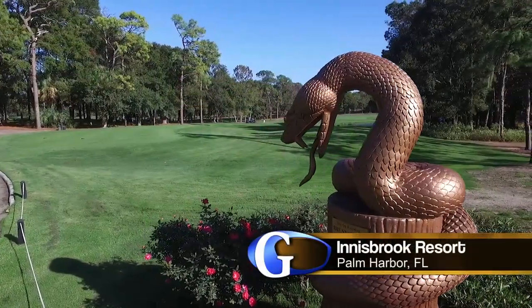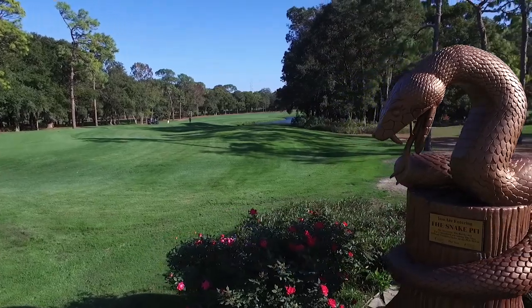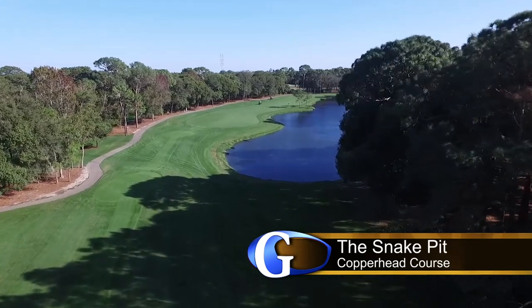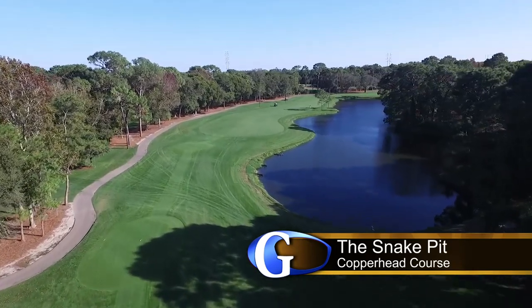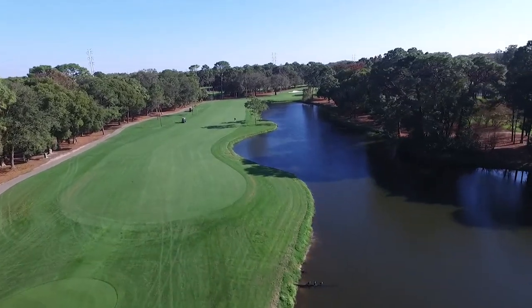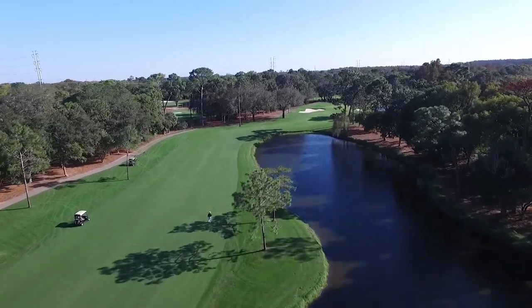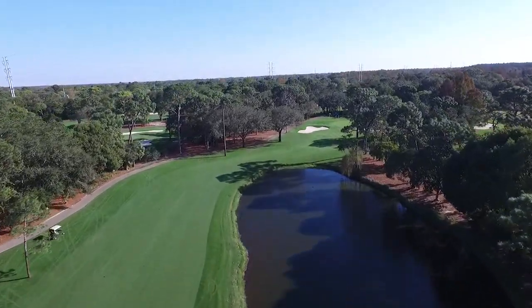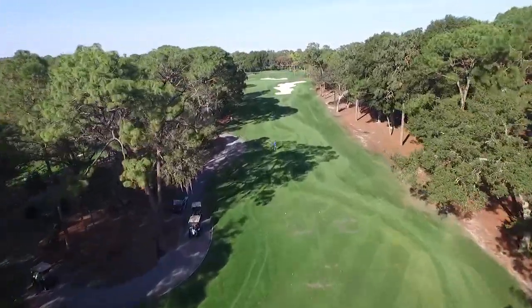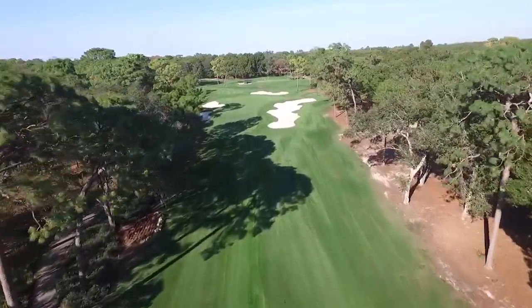The Snake Pit at the Copperhead Course at Innisbrook, host site of the Valspar Championship, also boasts a nasty string of holes to finish with. The 16th hole is a long and demanding par 4 called Moccasin. Players use three wood for positioning, but that leaves them very long approaches to a firm green. The 17th is a 200-yard-plus par 3 called Rattler that plays over par every year at the tournament.